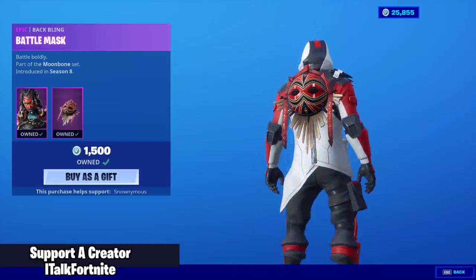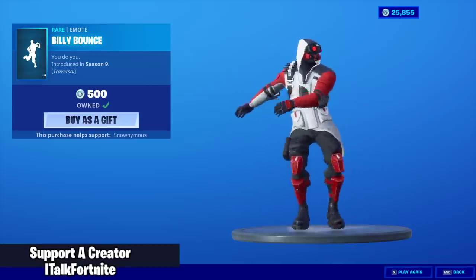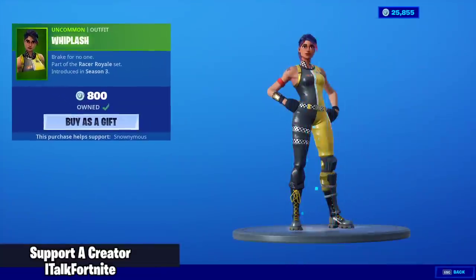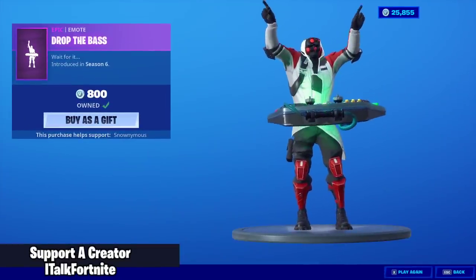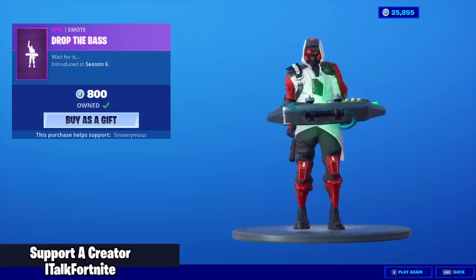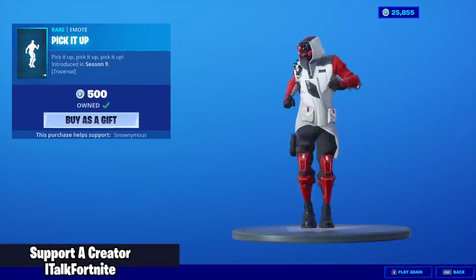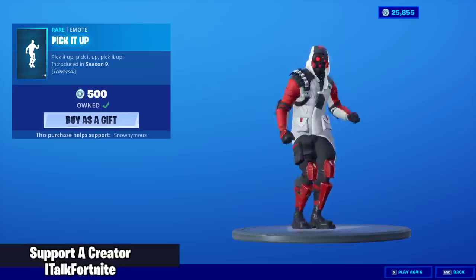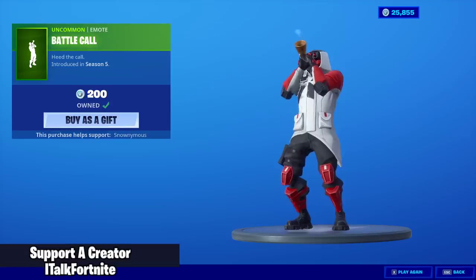Shaman is back with the back bling Battle Mask. The Billy Bounce emote — really, really good emote. Whiplash is back. Drop the Base is back. Do we have four emotes again? I think we might. Great emote, almost never use it though, sadly. Pick it Up is back, and the Battle Call emote.